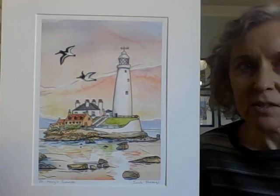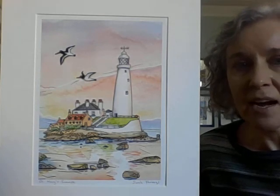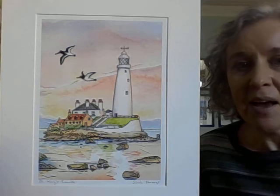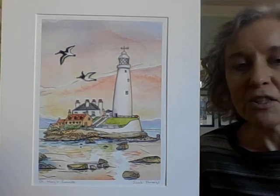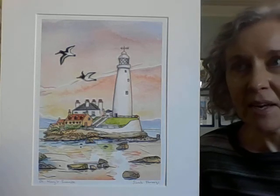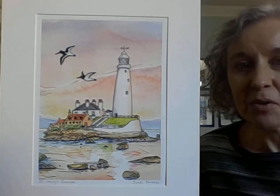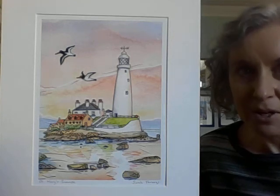I love putting wildlife into my paintings as well. Oystercatchers are one of my favourite birds to paint. They're really smart and I love their attitude — you always see them and hear them around and you can't ignore them. So I like to put some birds and wildlife in my pictures as well.